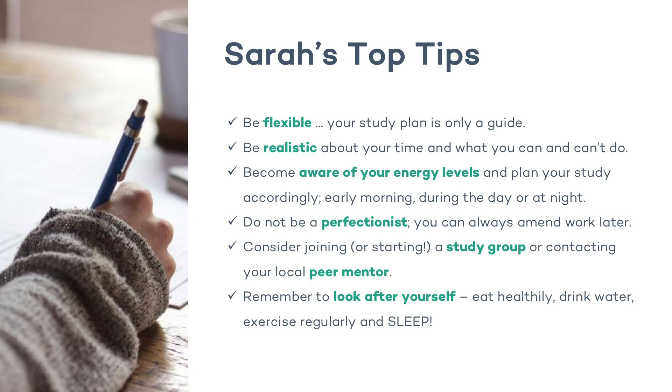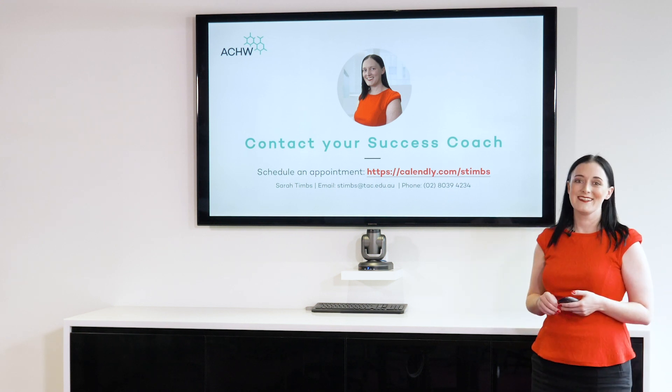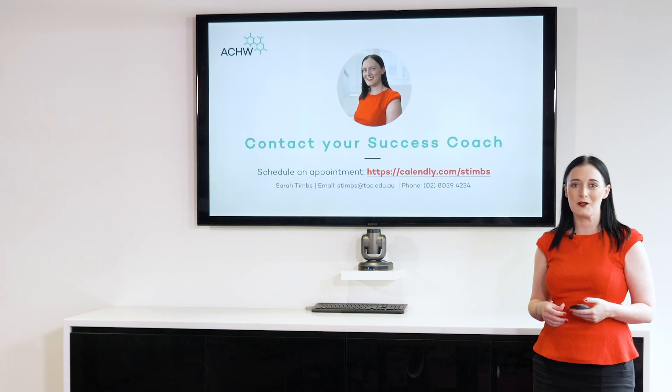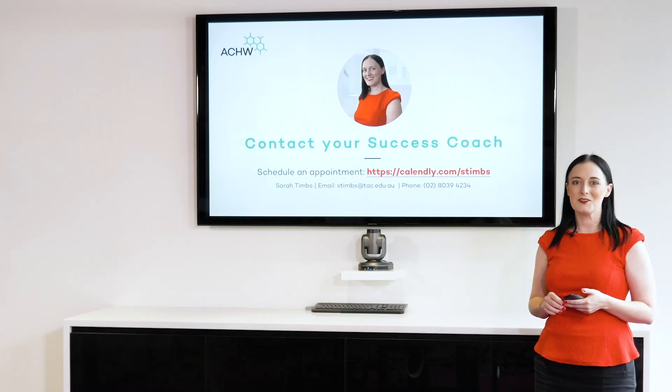And finally, remember to look after yourself. It is so important to eat well, to drink water, to sleep, to practice self-care. Please watch the video presentation about self-care — you'll find a lot of advice there. Well, that's the end of our plan your study presentation. Please feel free to contact me for an appointment if you'd like to talk about this some more or if you want some help completing your study planner. There's my email address and my phone number there. I'm here for you — don't hesitate. See you in the next video.